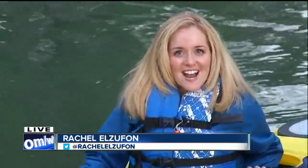It really is a wonderful thing, and the view here is so gorgeous. I'm going to be tweeting a couple of pictures from my kayak because it's just breathtaking this time of the morning. Coming up in the next hour, more on how these paddle tours actually help better the environment. Live from Griffin Park, Rachel Elzefan on 7 Eyewitness News.